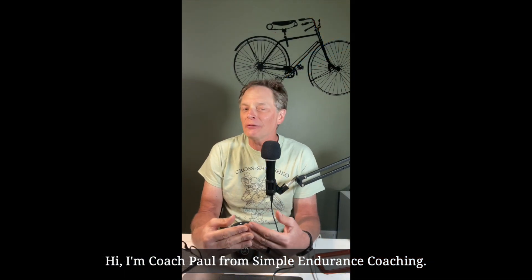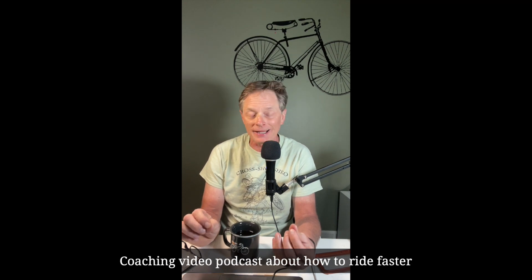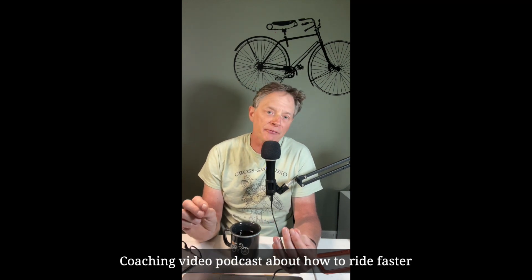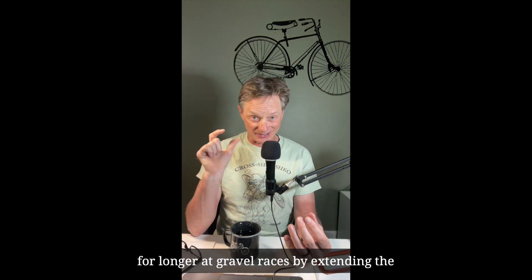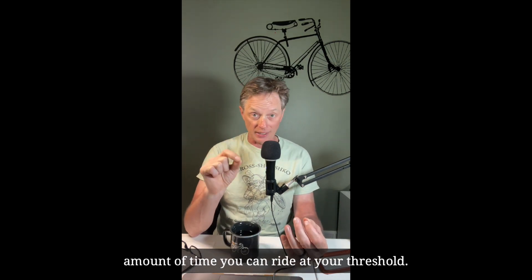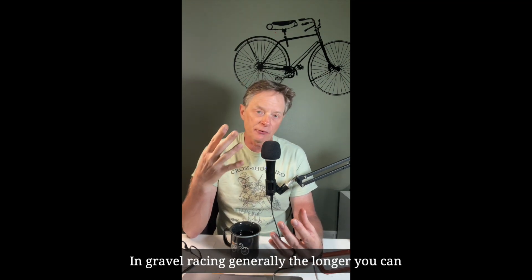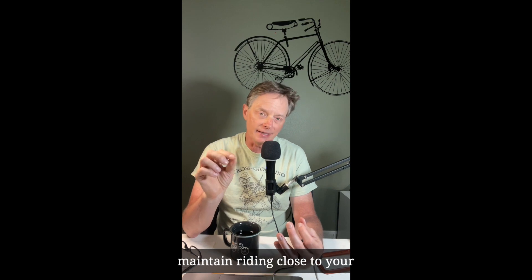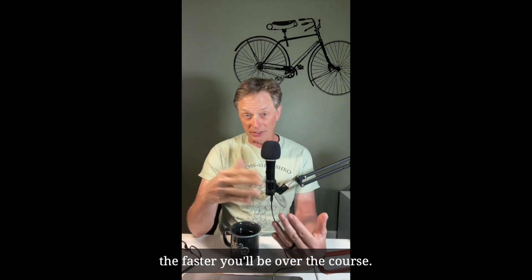Hi, I'm Coach Paul from Simple Endurance Coaching. This week on the Simple Endurance Coaching video podcast, we're talking about how to ride faster for longer at gravel races by extending the amount of time you can ride at your threshold. In gravel racing, generally the longer you can maintain riding close to your functional threshold power, your FTP, the faster you'll be over the course.